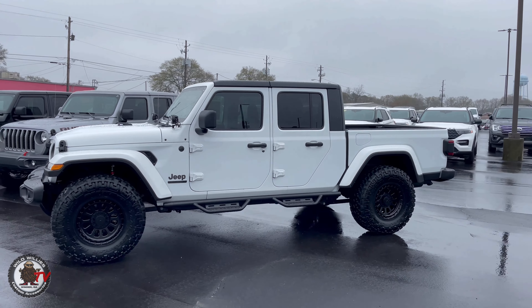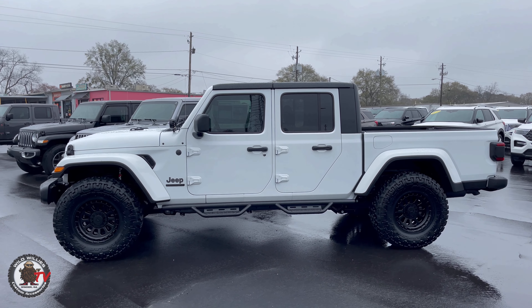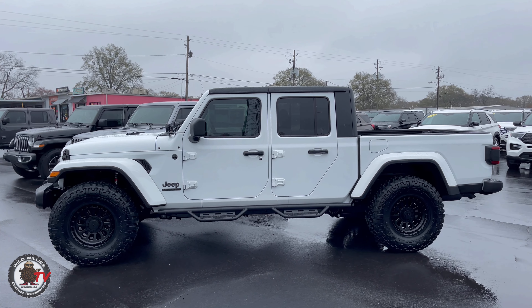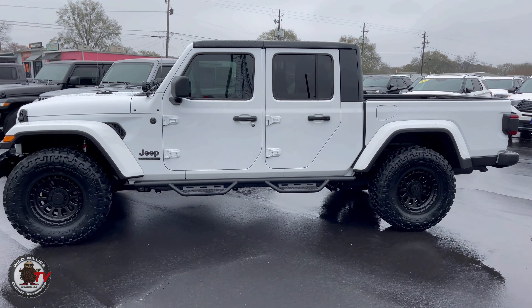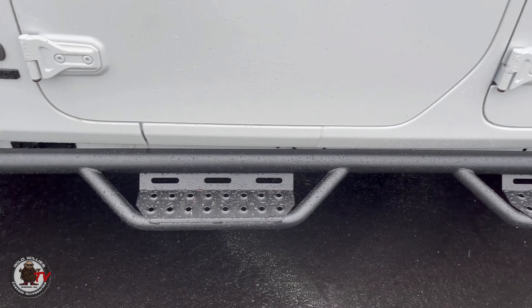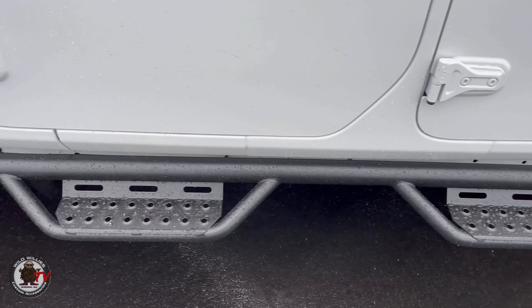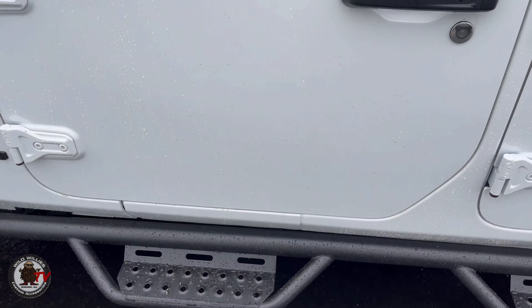Here we have the XD Omega 856 in 17 by 9 on a 35 12.5 by 17 Nitto Trail Grappler mud terrain tire. I love that tire y'all. We're negative 12 on our mile-to-wild scale so we're sticking out a good three to four inches — it's a pretty good stance. I love this stance. It's very fitting and very proportional in comparison to the not-wild-at-all factory stance. Even the Rubicon is a little better, but this is much more fitting for a Jeep — we like this overall stance and setup.